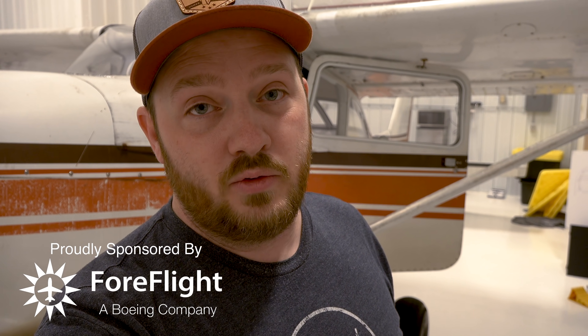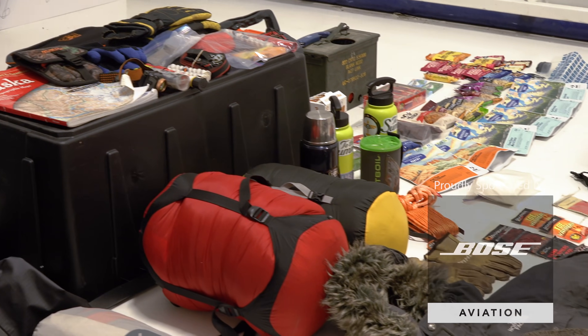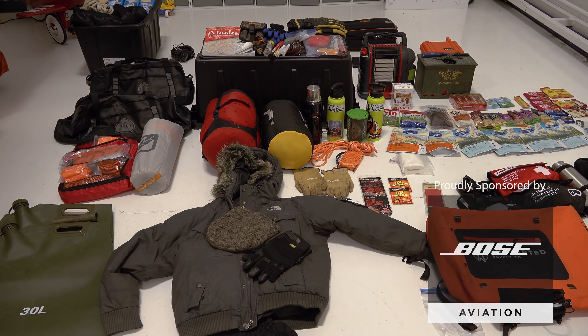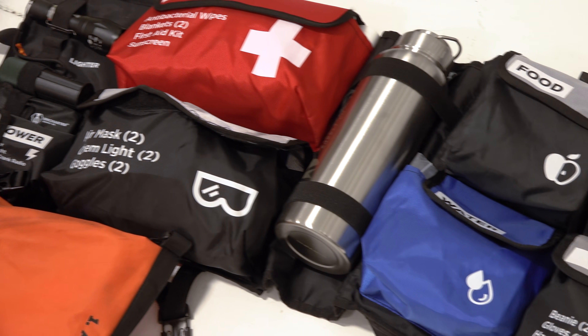This is quite the trip and it's something we take very seriously from a safety standpoint — the what-ifs, just in case we can't land where we want to or there's some sort of emergency landing. We're going to show you some of the considerations and tools we're taking with us. We'll start with Daniel, who's going to be my co-pilot and will take you through some of the survival gear.